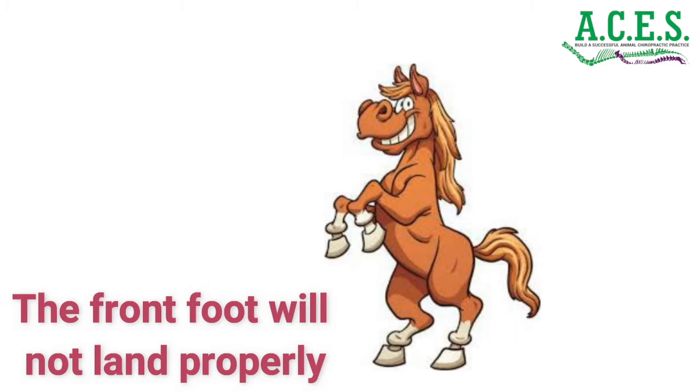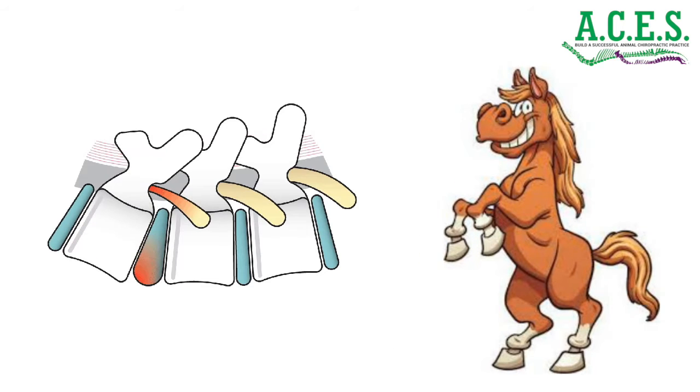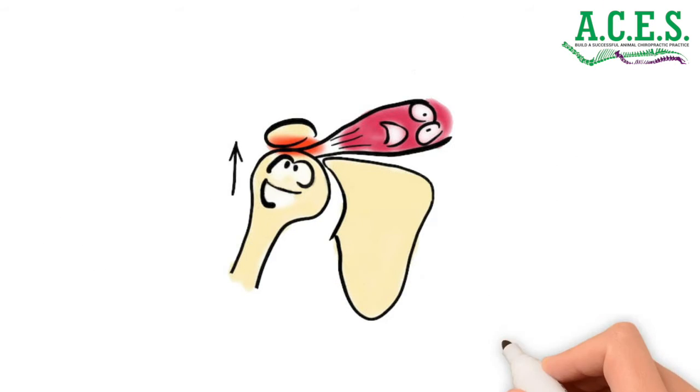First, the front foot will not land properly. This will increase degenerative forces in the lower limb, as the tendons and ligaments will not be stretched on impact. A tight tendon and ligament can absorb these forces and store them as kinetic energy.